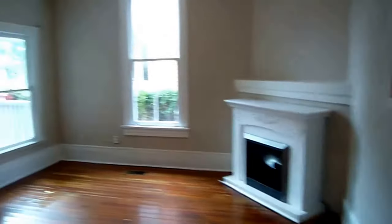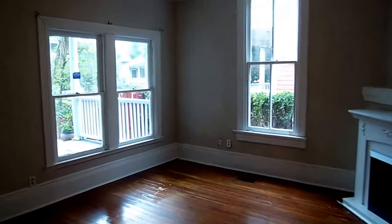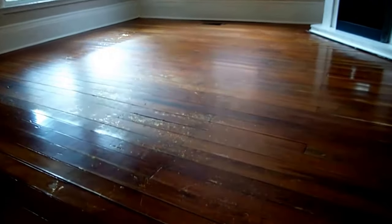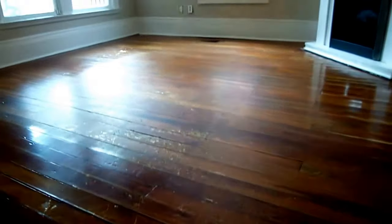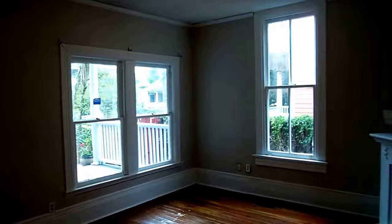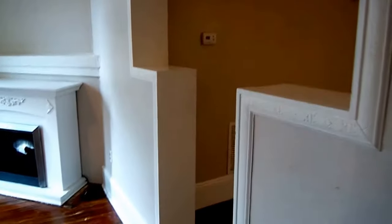This turn of the century home — it's a little over 100 years old — has just amazing character and features. Here's a little view of the original flooring. Huge 10-inch or 12-inch baseboards. Lots of windows. Notice the character here of the pass-throughs.